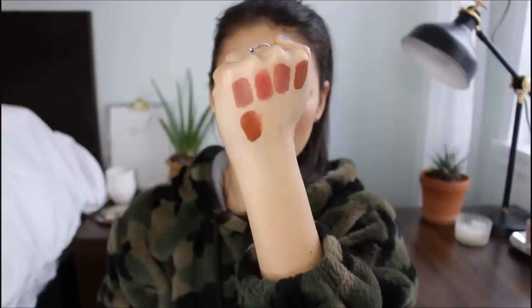Another liquid lipstick I wear incredibly often is the Maybelline Superstay Matte Ink in the shade Fighter. This is probably the truest terracotta lipstick I'll show you today — it's definitely the most orange of the shades and probably the most accurate to the actual shade of terracotta. It can be a little trickier to pull off because of that orange-brown tone, but I still really like it and wear it very often. The formula lasts a really long time, doesn't feel drying, and has great pigmentation.